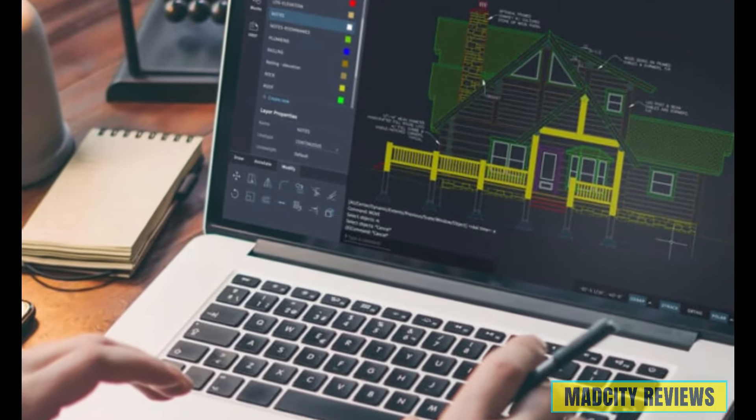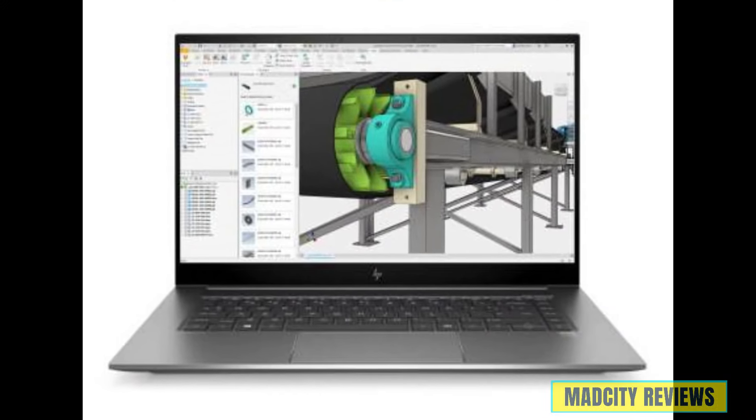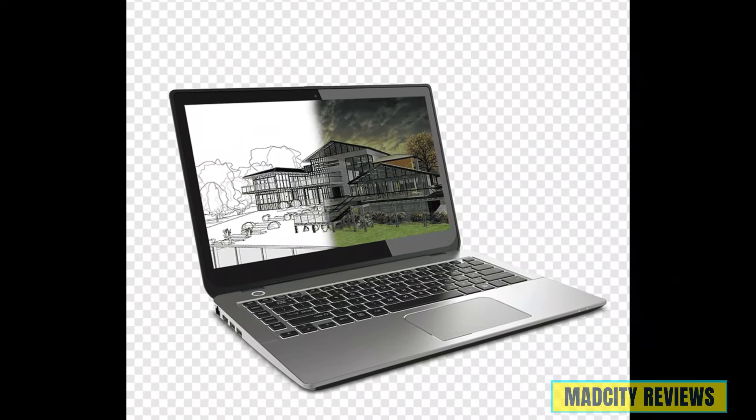In this video, we'll be your guide through the maze of specifications and features to help you pinpoint the perfect laptop that seamlessly handles the demands of AutoCAD, Revit, and SketchUp without breaking a sweat. From processing power to graphics capabilities, we'll leave no stone unturned in our quest to find the ultimate machine for your design endeavors.